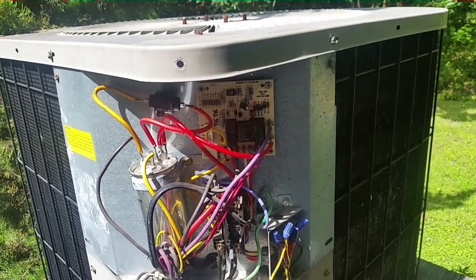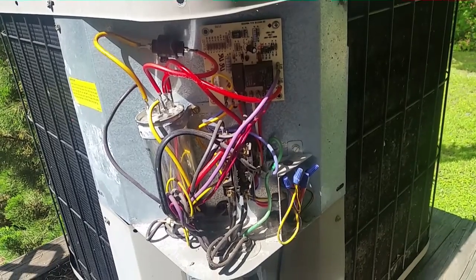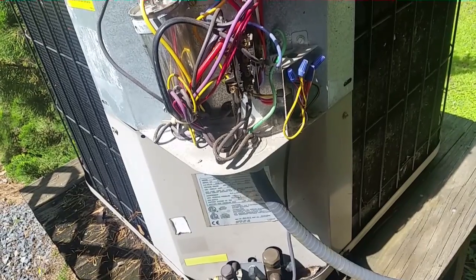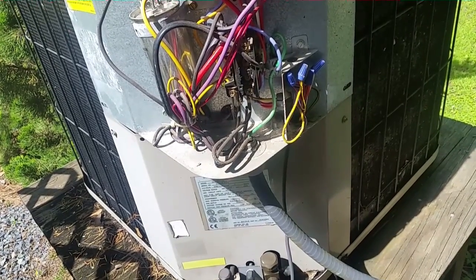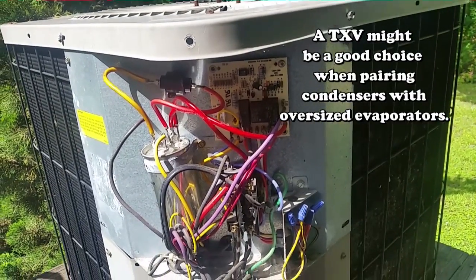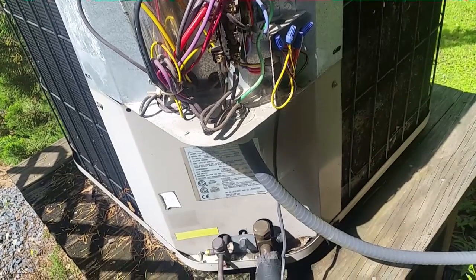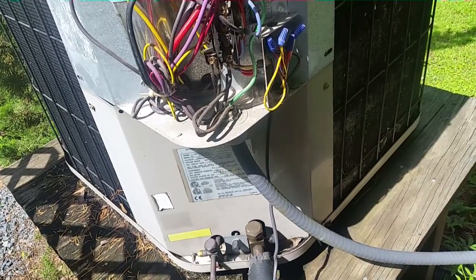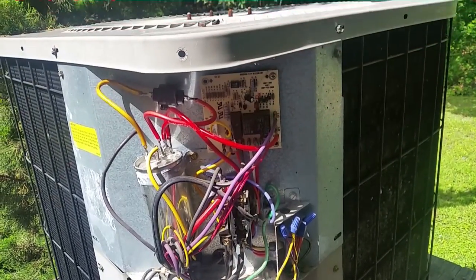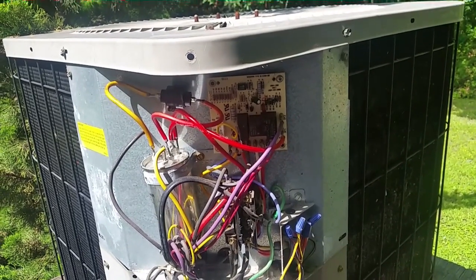I could not tell what model the air handler was because the label was gone, but I'm pretty sure it's an ARUF — not positive though. This is a 2001 CPLJ; sometimes it had a larger matchup but who knows. Adding a TXV might help the issue, but besides that it's near the end of its life anyway. We had to add about eight ounces of refrigerant — with eight ounces in it, it's getting enough subcooling, but as it leaks back down it's going to cause an issue again.